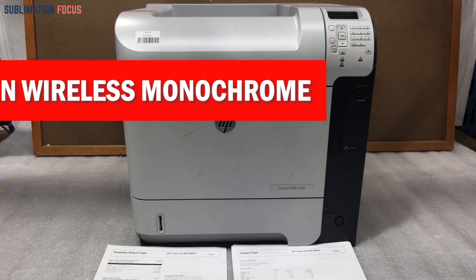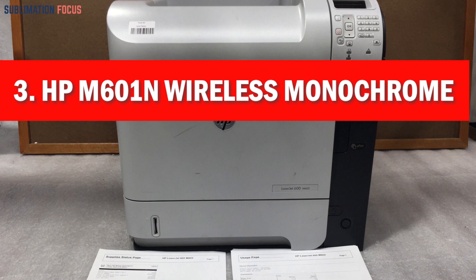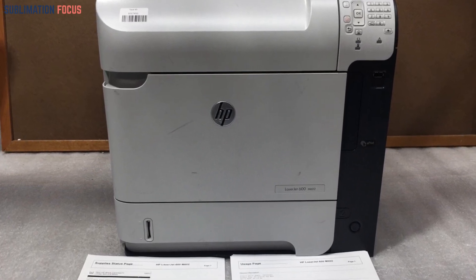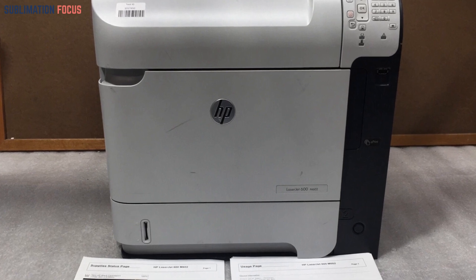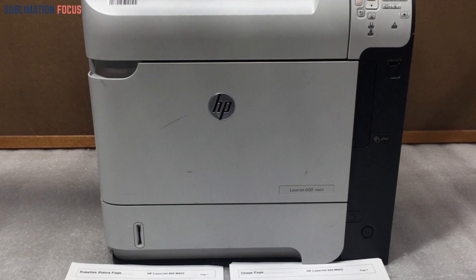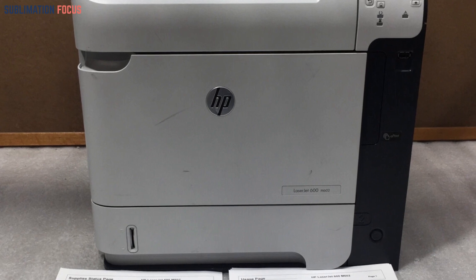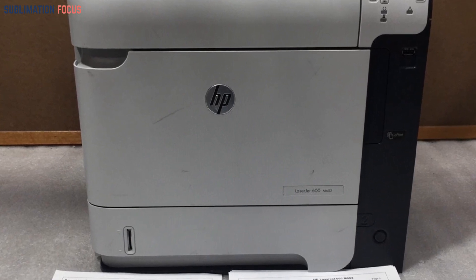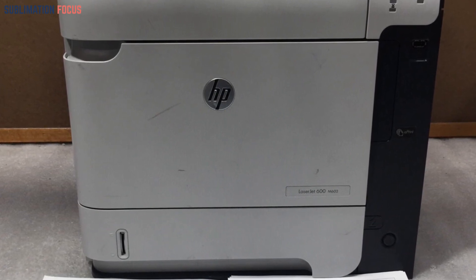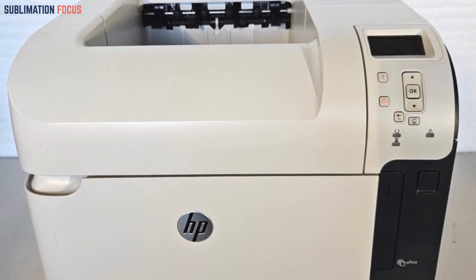Number three is the HPM 601N wireless monochrome printer. The HPM 601N is an exceptional choice for those searching for the best wireless printer under two thousand dollars in 2024. Its sleek design featuring light and dark gray tones adds a touch of modernity to any workspace. With an impressive maximum print speed of 45 PPM for both color and monochrome, this printer delivers rapid, high-quality prints on various types of paper.